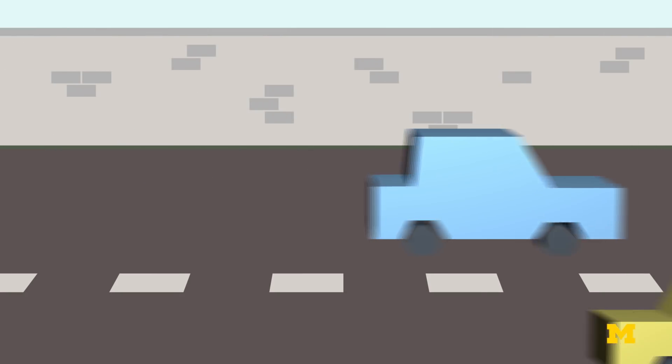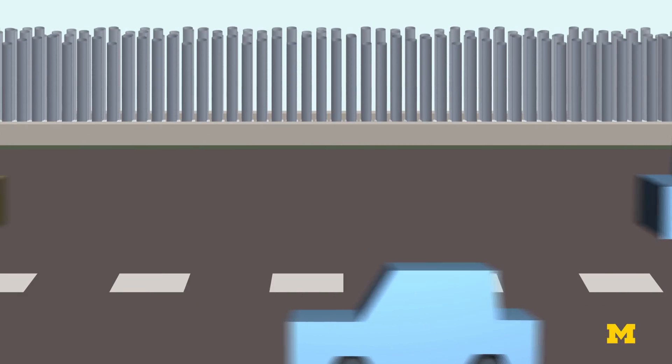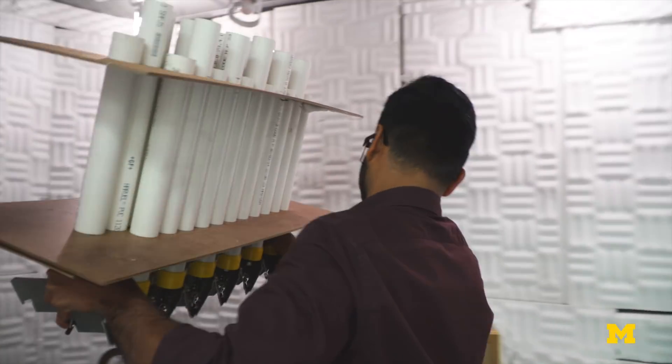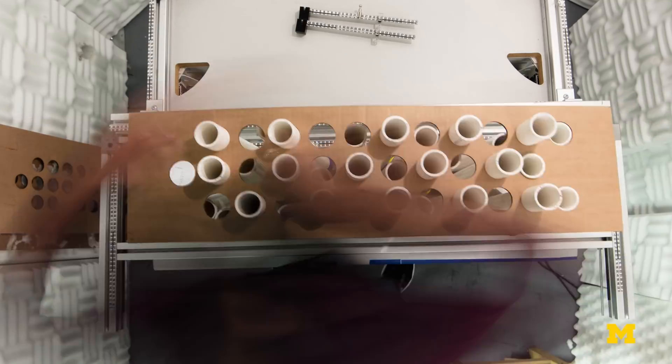The researchers created a prototype of a new noise barrier that is lighter, more wind permeable, and better at diffusing sound waves than traditional barriers. The first component is an array of cylindrical rods to block and scatter sound waves of a specific frequency range.